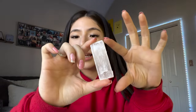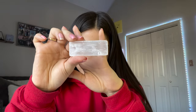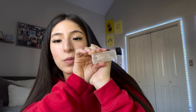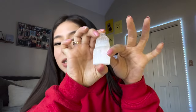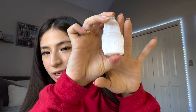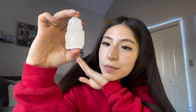The next one is a selenite stick — it is really pretty. Selenite is good for charging other crystals and getting rid of negative energy, and it cleanses itself too. I also got another selenite — this is a skyscraper shape, oh my gosh, gorgeous. It is good for cleansing negative energy and also clearing blockages.